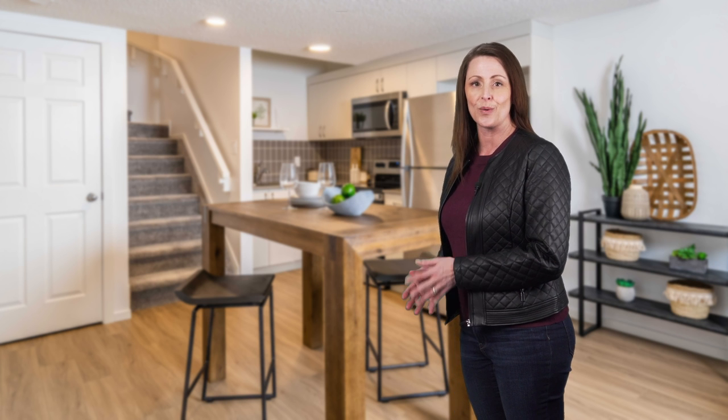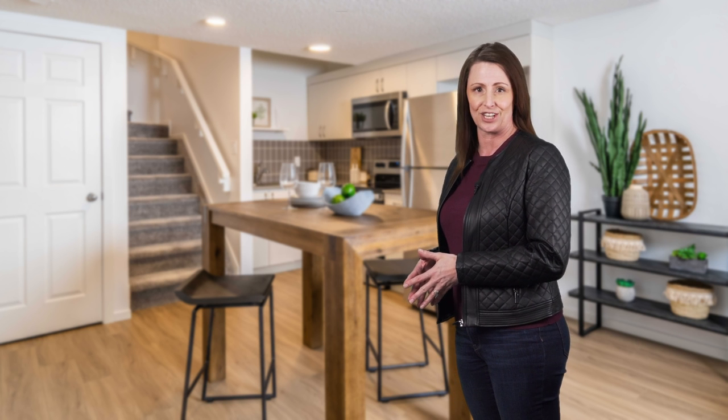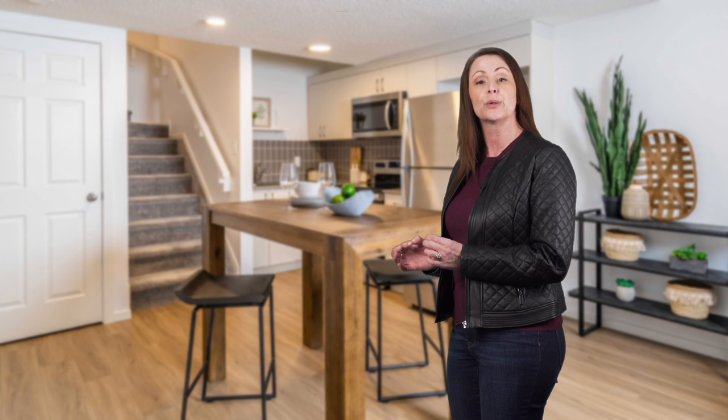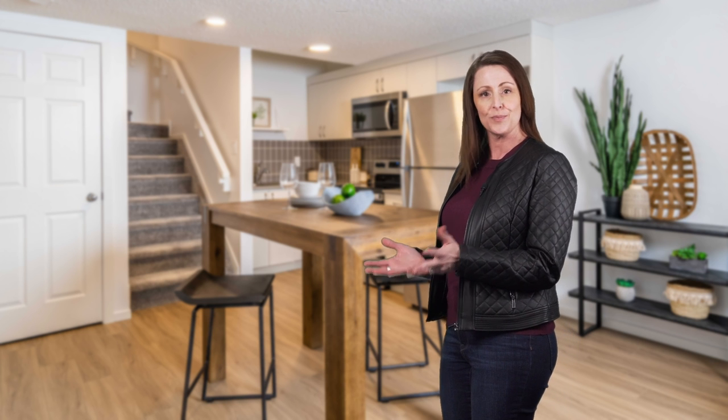In today's basement showdown, we are putting you in the designer seat of this enormous blank canvas just waiting for your inspired ideas and artistic vision. We will share some of the most typical uses and functions homeowners use a basement for, but want you to tell us how you would use your finished basement.